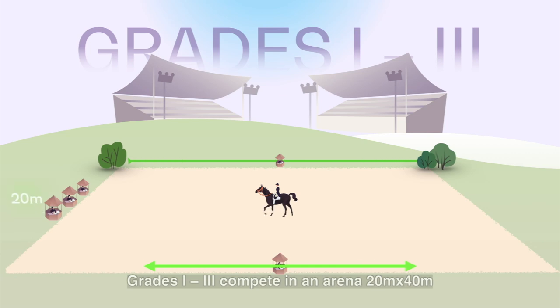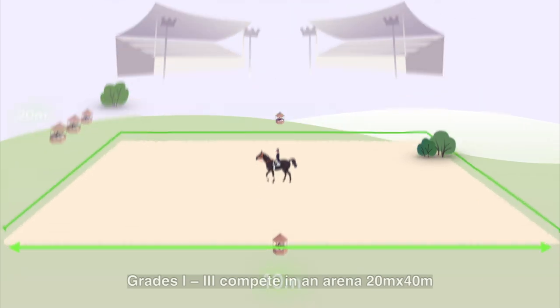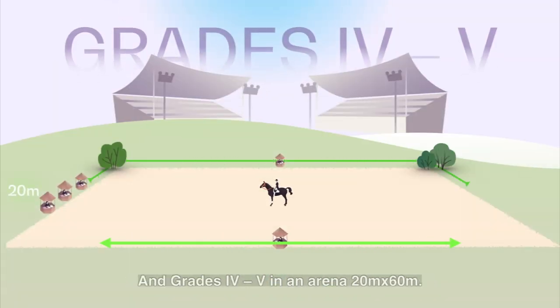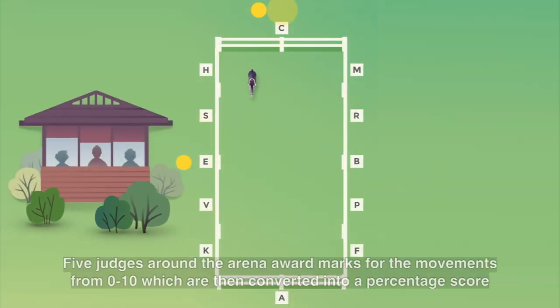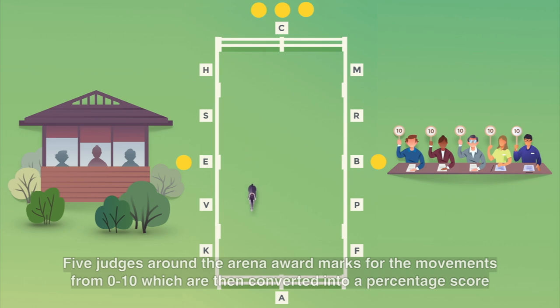Grades one to three compete in an arena 20 metres by 40 metres, and grades four to five in an arena 20 metres by 60 metres. Five judges around the arena award marks for the movements from zero to ten, which are then converted into a percentage score.